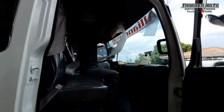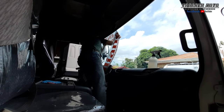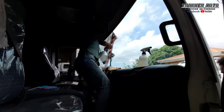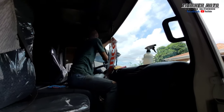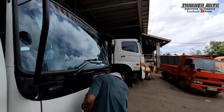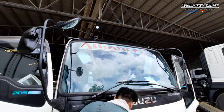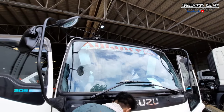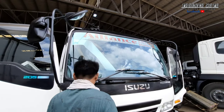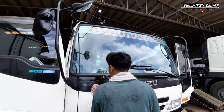Ito, nilalagyan ng sticker ng Alliance. So pag may nakita kayong ganyang stickers, dito tayo sa kabila. Ang pangalan ay Alliance Auto and Truck Rebuilders — dito yung galing sa aming planta. Dito yung matatagpuan sa Mambugdos, Bacoor, Cavite. Dito yung main plant namin o production plant.